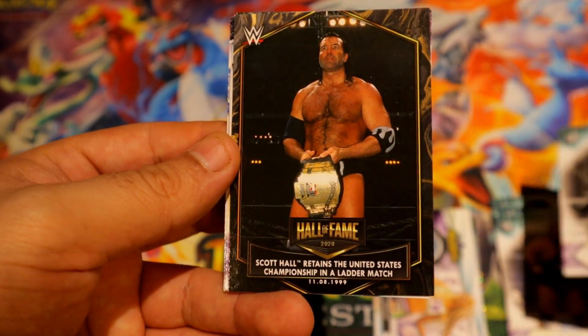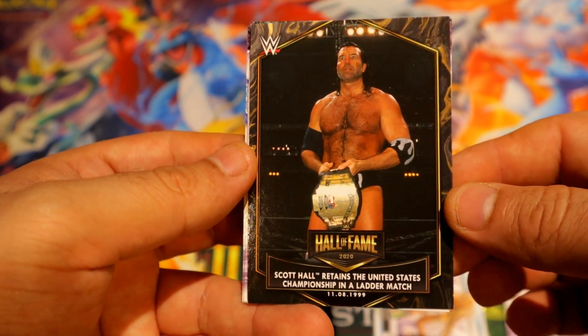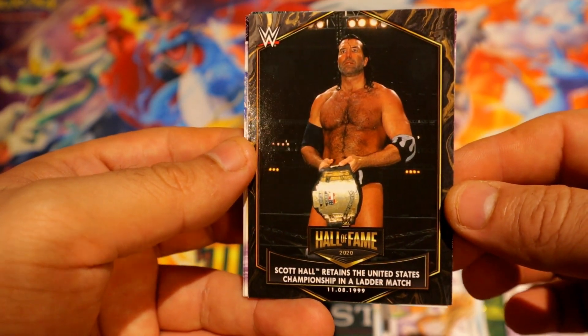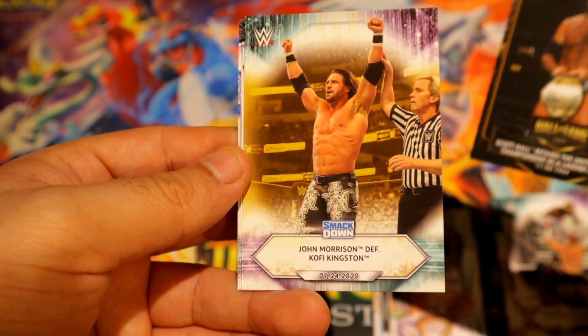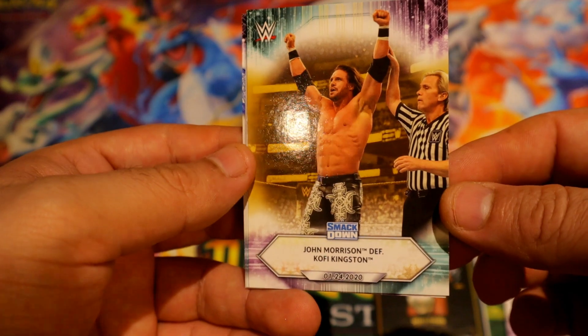All right, we have a Hall of Fame Scott Hall, this time around with the intercontinental title. We have a bronze of John Morrison defeats Kofi Kingston.